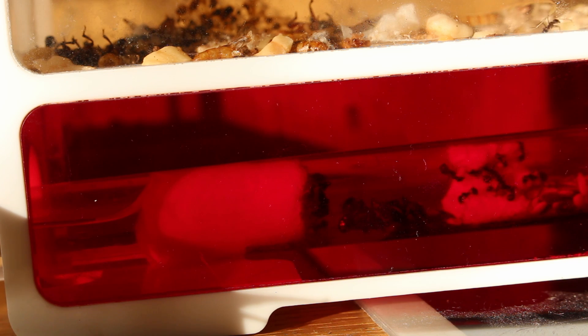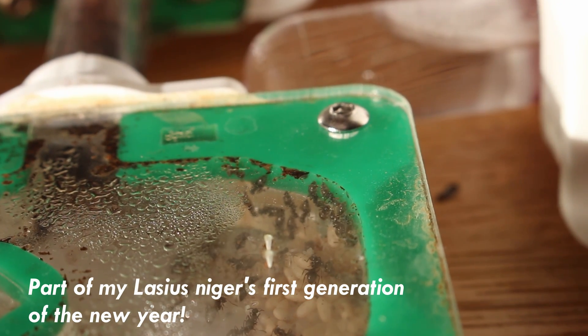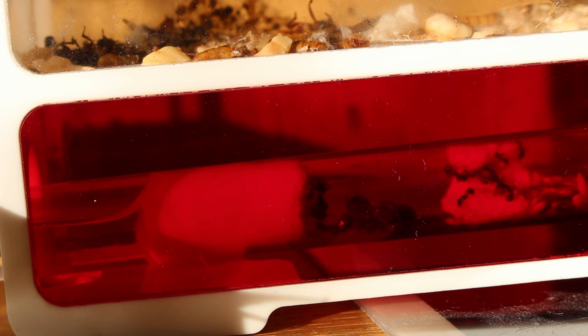They've been on a 7 watt heat mat covering the entire ant home for all of the time they've been in it. I thought recently it might be too hot for them, so I uncovered some of the nest. I could not read the temperature with a thermometer, but the model number of the heat mat is SWLR0115 on Swell Reptiles, if any of you know how to calculate what temperature it does. Is it possible that they have grown tired of eating mealworms, as they have been having them for over a year now?